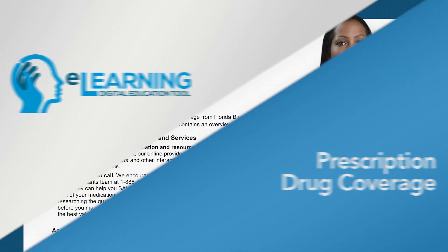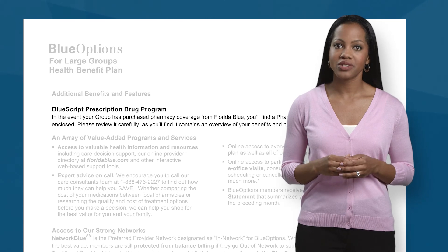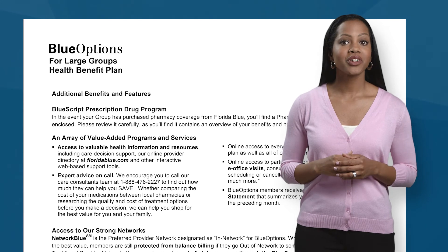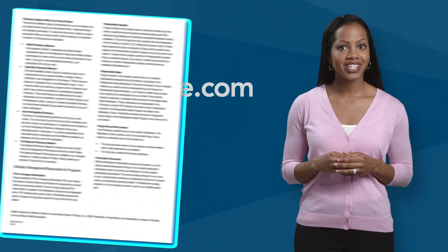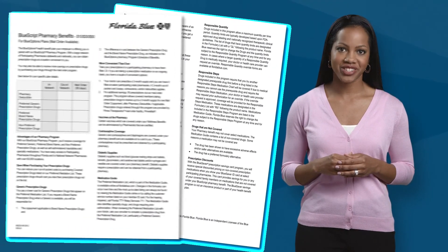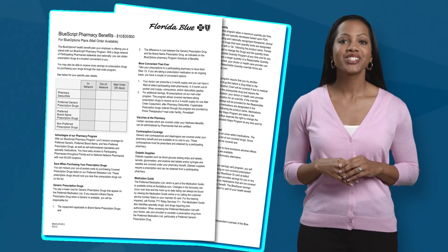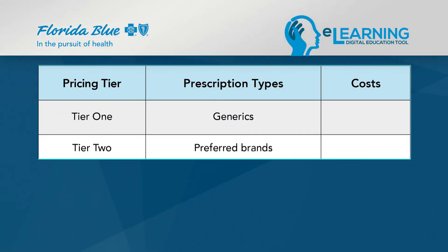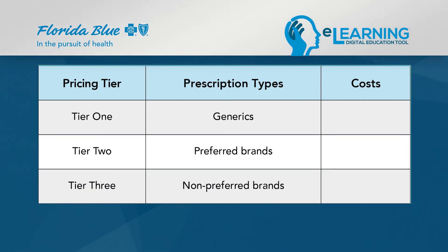Your plan may also include prescription drug coverage, and your costs depend on what pharmacy you choose and whether you use a generic or name brand medication. To determine your costs, you may look your medication up online at FloridaBlue.com or simply review the prescription medication guide included in your digital kit. Prescription medications are categorized in tiers 1, 2, and 3. Tier 1 is generic prescription, tier 2 is a preferred brand, and tier 3 is a non-preferred brand medication.